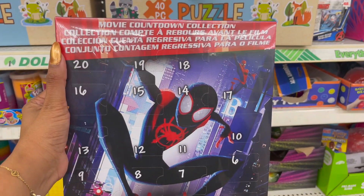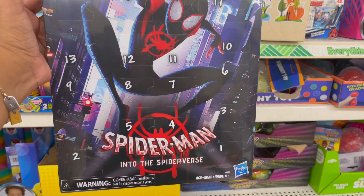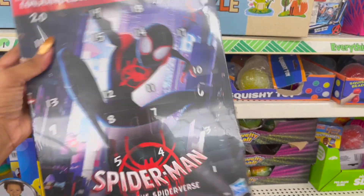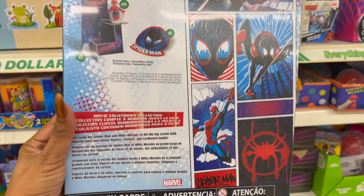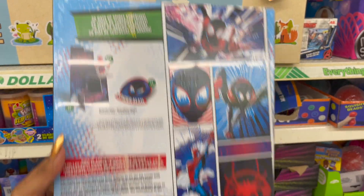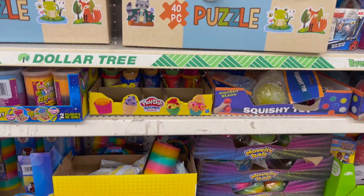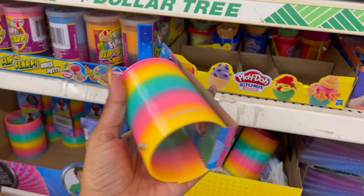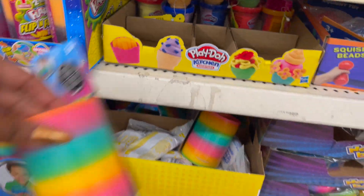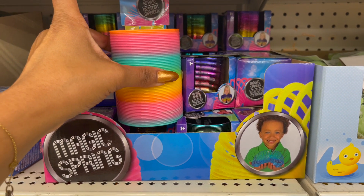These look new — it's the Movie Countdown Collection and it's Spider-Man: Into the Spider-Verse. You get 20 little countdown toys — 20 days of Spidey surprises. Nice little Christmas edition if you're looking for something inexpensive — for a dollar, not a bad deal. And this is actually a pretty big Slinky for a buck! That's the normal size and it's a pretty good deal — kids love these.